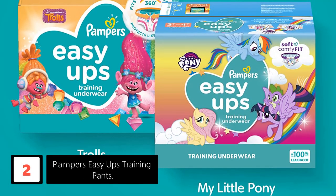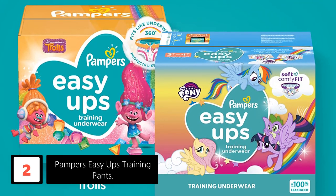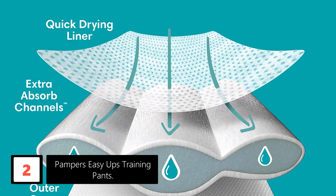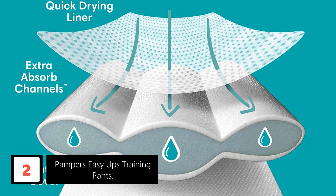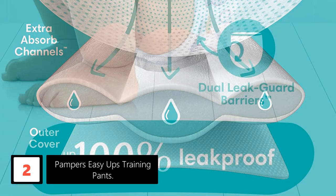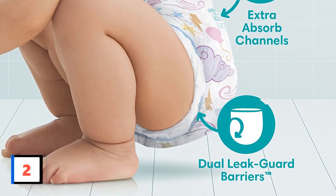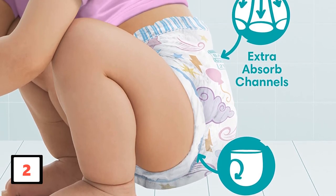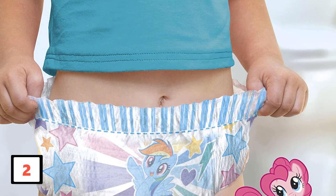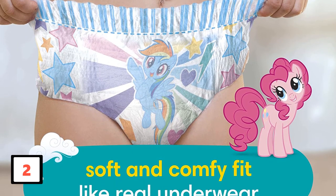At number 2: Pampers Easy Ups Training Pants. Potty training is always a challenge, but Pampers Easy Ups make the job slightly easier. They're soft and designed to fit like underwear, so your little one can get used to feeling like a big kid. The stretchy waistband moves up and down smoothly, while the sides are easily torn off when it comes time for removal. Most importantly, the extra absorbent material and leak guards are there in case of an accident. Reviewers say these pull-ups are more secure than other brands, so kids aren't able to rip them off. They're also comfortable and durable enough to last when the family is traveling or on the go.